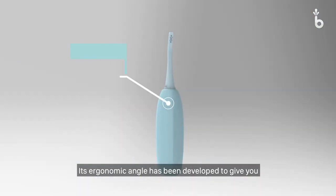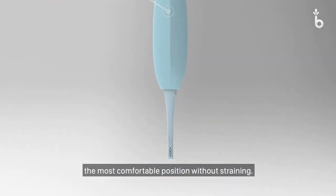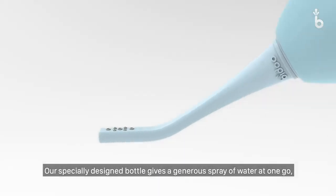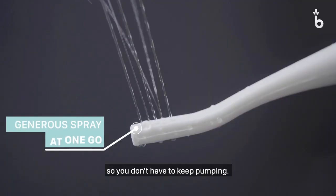Its ergonomic angle has been developed to give you the most comfortable position without straining. Our specially designed bottle gives a generous spray of water at one go, so you don't have to keep pumping.